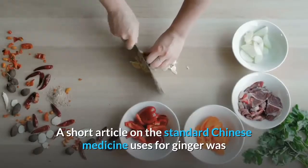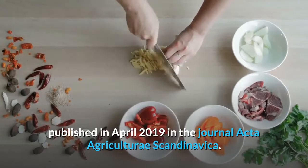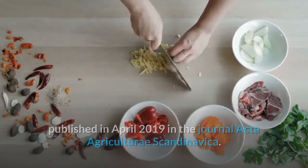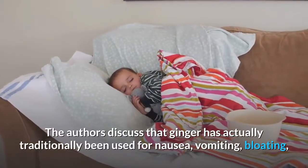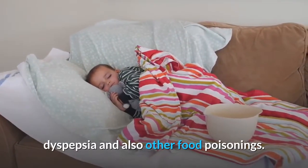An article on the traditional Chinese medicine uses for ginger was published in April 2019 in the journal Acta Agriculturae Scandinavica. The authors discuss that ginger has traditionally been used for nausea, vomiting, bloating, dyspepsia, and other digestive disorders.